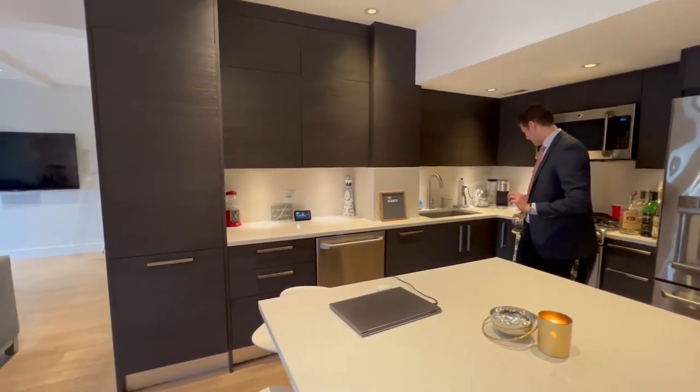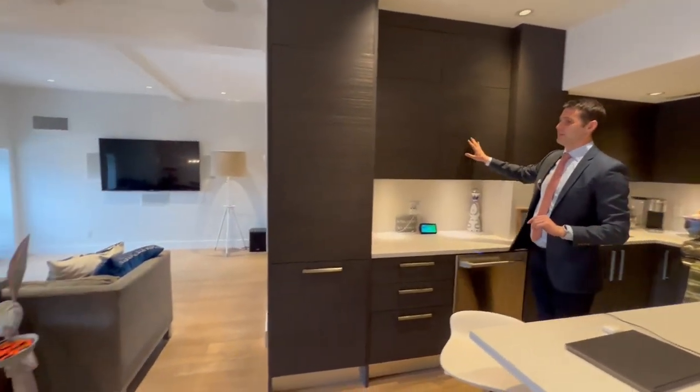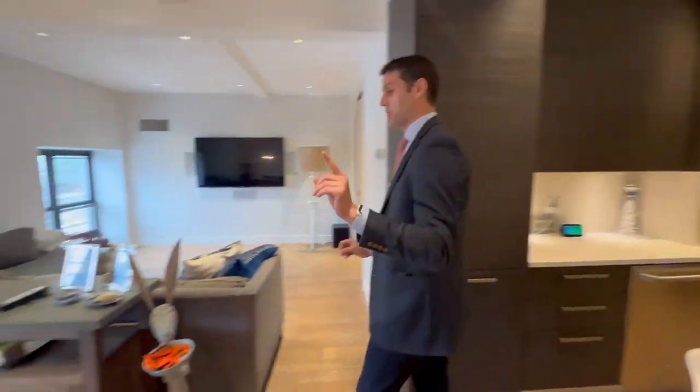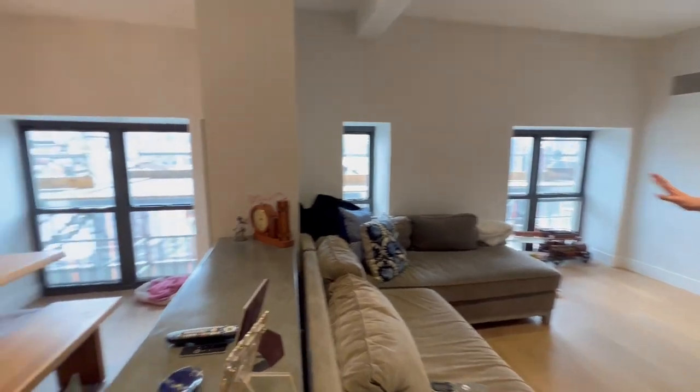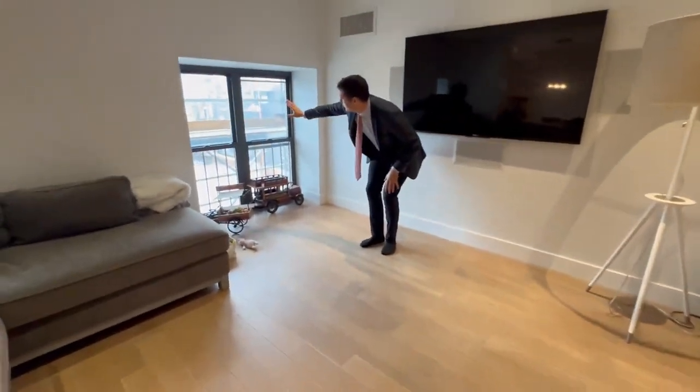Nice open look at this huge island space here, as well as a double door refrigerator with water, a gas stove, dishwasher, everything you need, beautiful cabinets. This is the kitchen for a cook. And the living space — you've got a nice shot of the beautiful white oak flooring and the view.